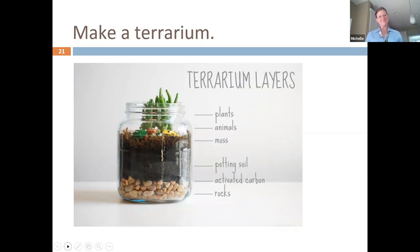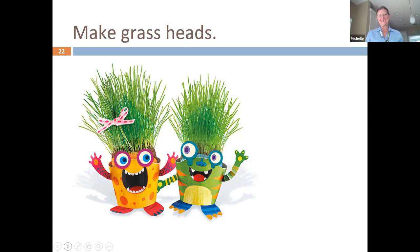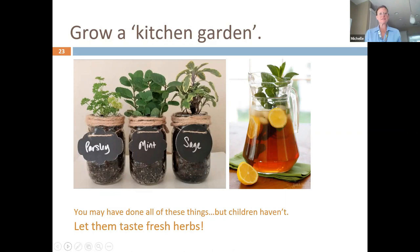Make grass heads to give students ownership. In the winter months, we take herbs that we grew in the fall and spring, dehydrate and dry them, then make teas and let students taste them. We talk about the benefits of mint and other herbs, and they learn to conserve and homestead their food.